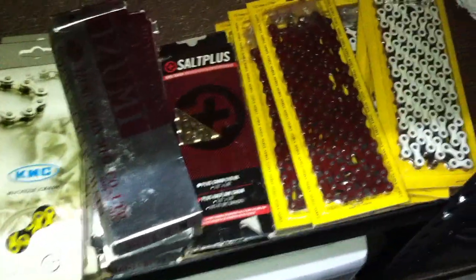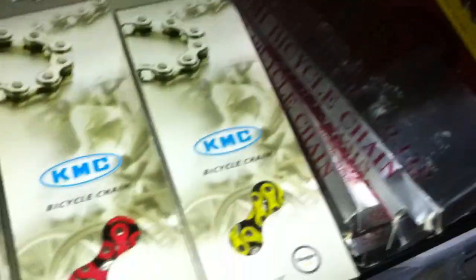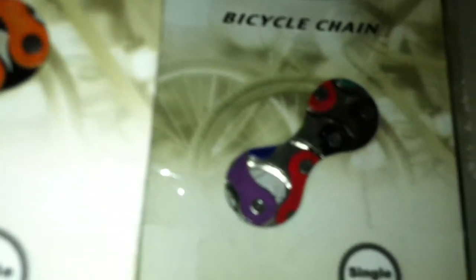Whatever your flavor, we got it. We've got white chrome, red chrome. We've got some more of the old-school Zoomies. We've got yellow black, red black, white black — crazy chains. So lots of chains.